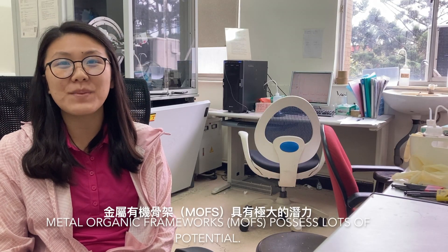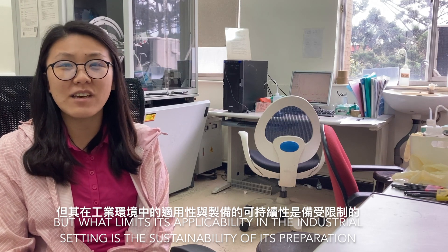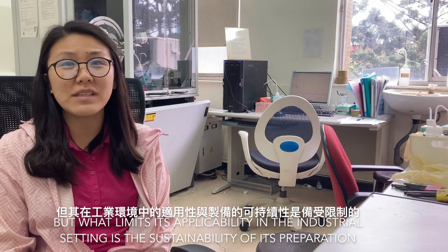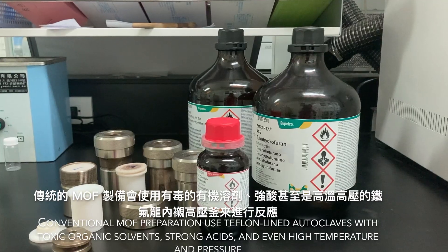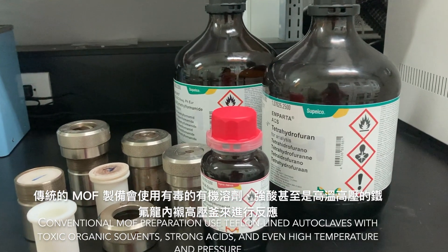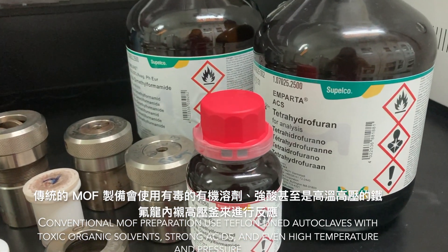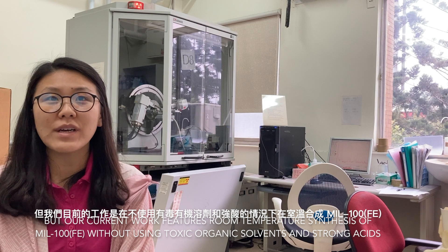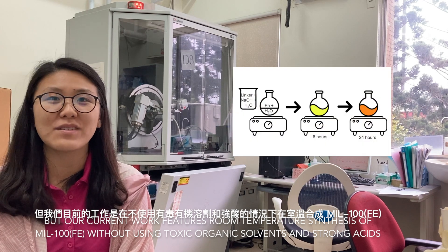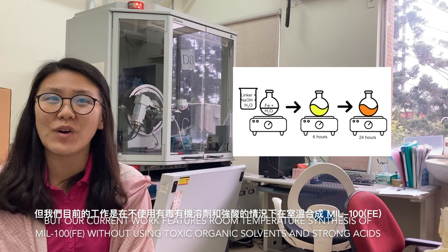Metal-organic frameworks possess lots of potential, but what limits their applicability in the industrial setting is the sustainability of their preparation. Conventional MOF preparation uses teflon-lined autoclaves with toxic organic solvents, strong acids, and even high temperature and pressure. But our current work features room temperature synthesis of MIL-100 iron without using toxic organic solvents and strong acids.